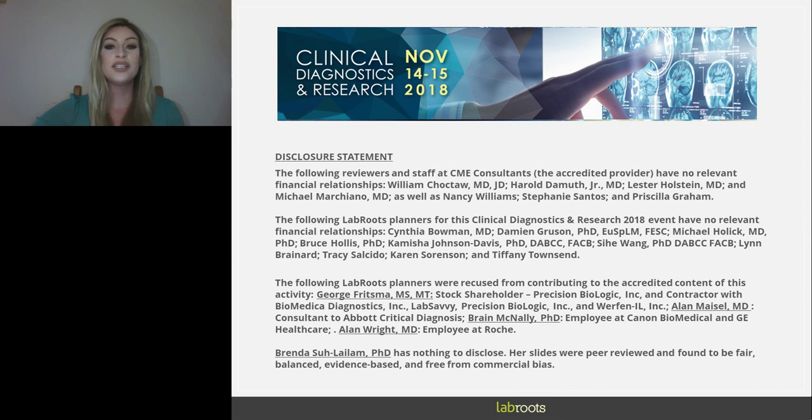Hello, everyone, and welcome to today's keynote presentation, 'Standardizing Point-of-Care Instrumentation: One Institution's Experience,' presented by Dr. Linda Sulaylam, Director of Clinical Chemistry and Point-of-Care Testing at Robert H. Lurie Children's Hospital of Chicago. I am Alexis Corrales of Lab Roots, and I will be our moderator for today's event.